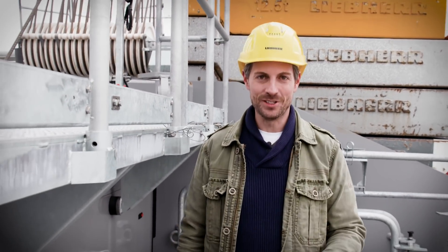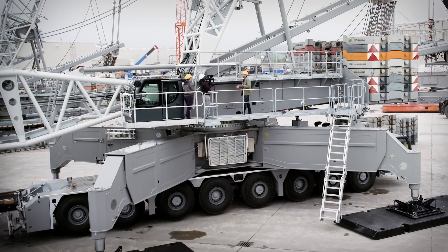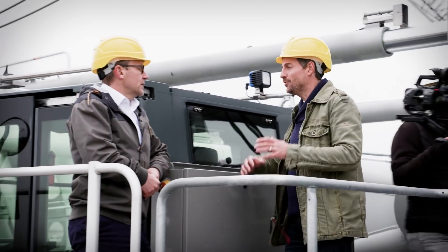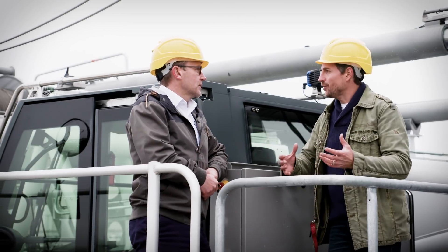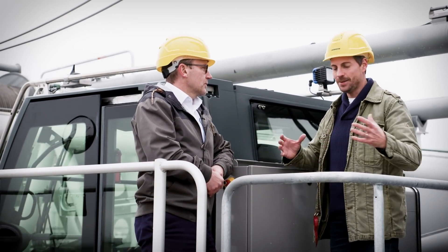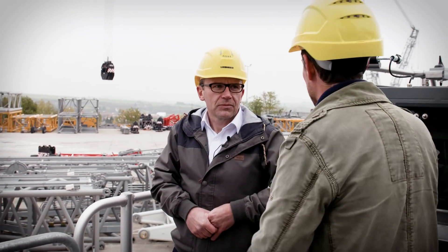Welcome to the second edition of Upload. Here I'm standing on an LG 1750, the successor of the LG 1550. Klaus, we build lots of LG 1750 cranes here at the plant every year. How did somebody actually come up with the idea of building a lattice boom on a mobile crane chassis?